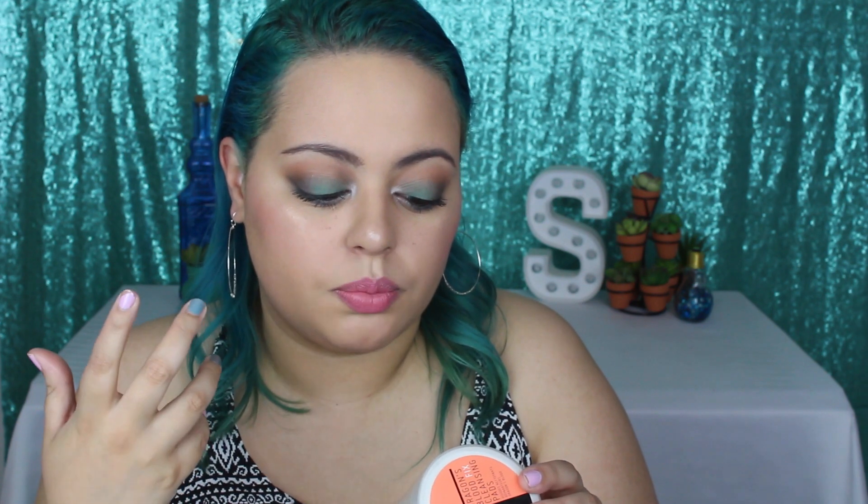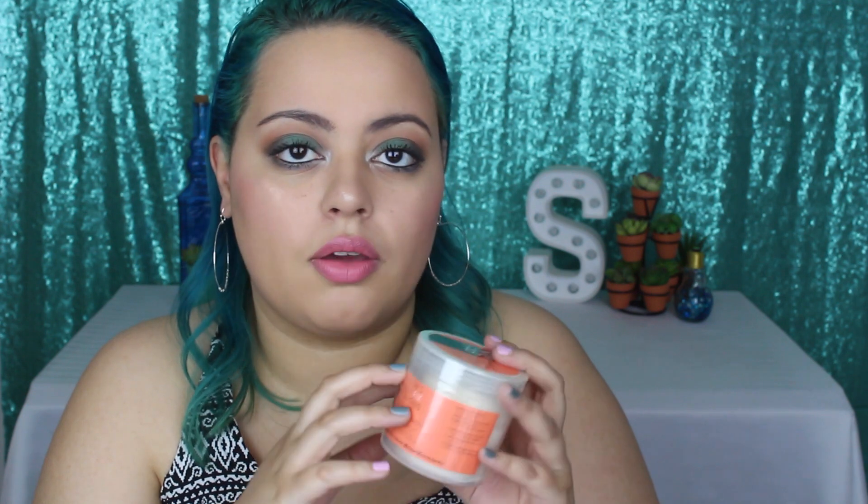Another skincare product — this is the Nip and Fab Dragon's Blood Fix Cleansing Pads. It has hyaluronic acid that hydrates for plumper-looking skin, salicylic acid that deeply cleanses pores, and dragon's blood that comforts and restores skin hydration. I heard about this through one of my favorite YouTubers — she's actually an ASMR artist named Whisper Lily. She's one of my favorite people to watch and she always recommends this, and she's just beautiful, so I know I'm going to love it.